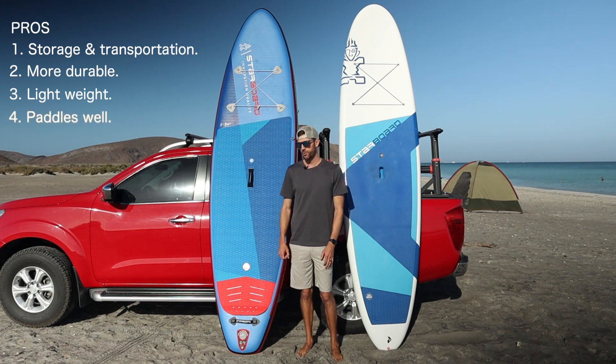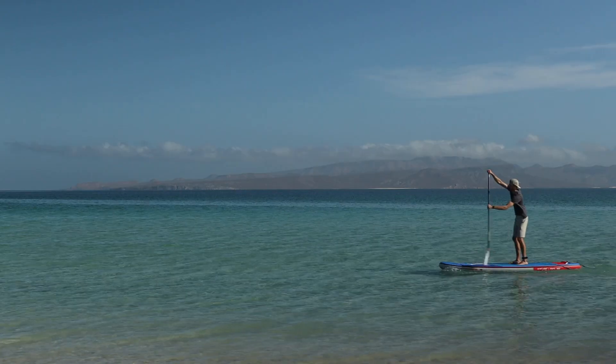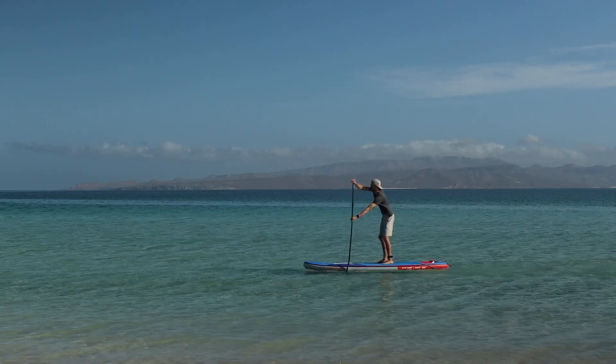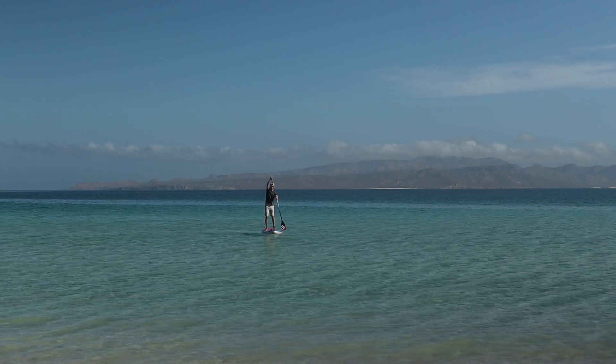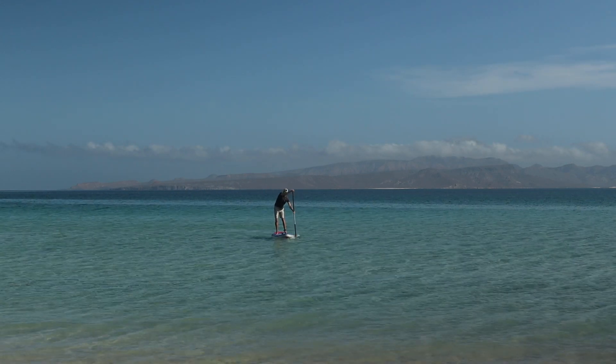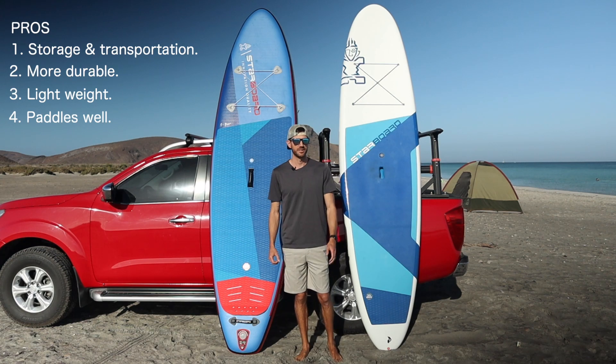I was surprised at how well this board performed. Even though it's an inflatable, it still felt fairly rigid in the water, felt very stable, and paddled pretty well in terms of glide when cruising around on the ocean.